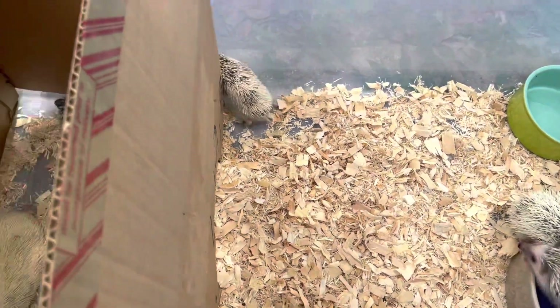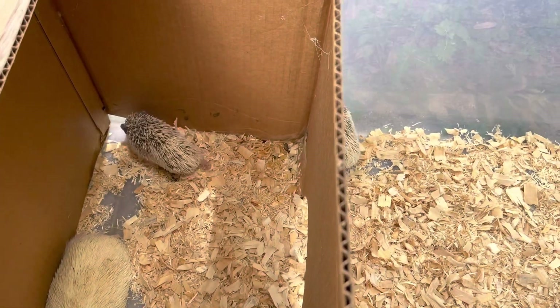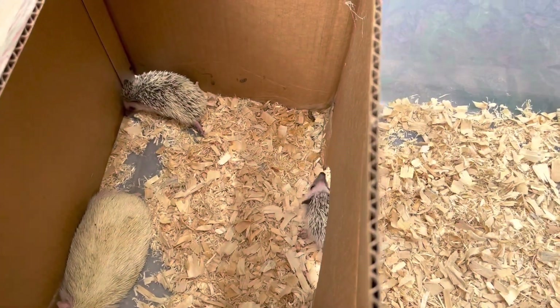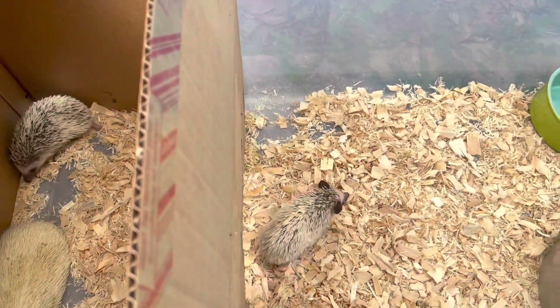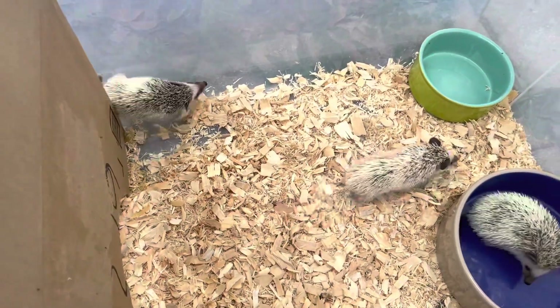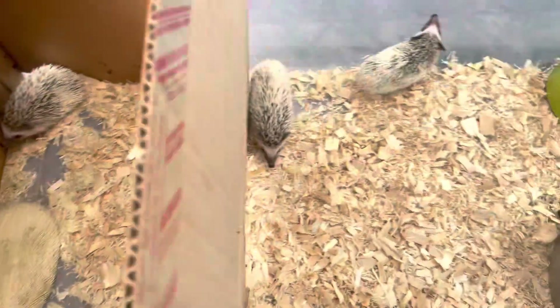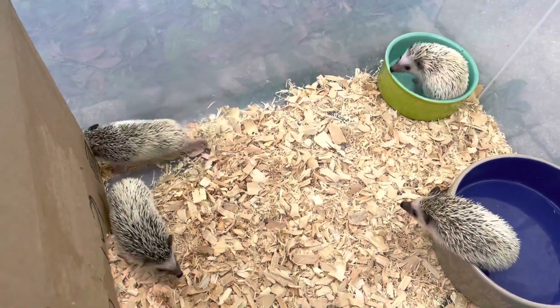They are about seven weeks old, so it's time for them to be removed from their mom because they are fully capable of feeding on their own. On top of that, I don't want the boys to breed with the mom.